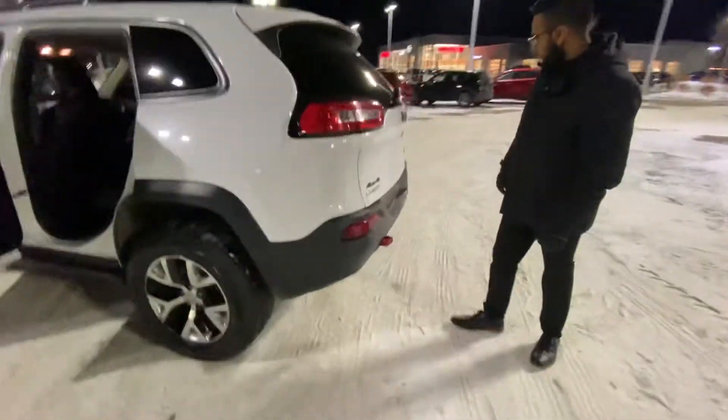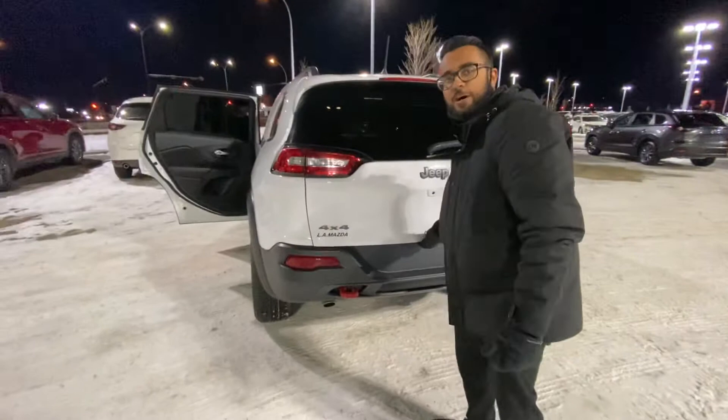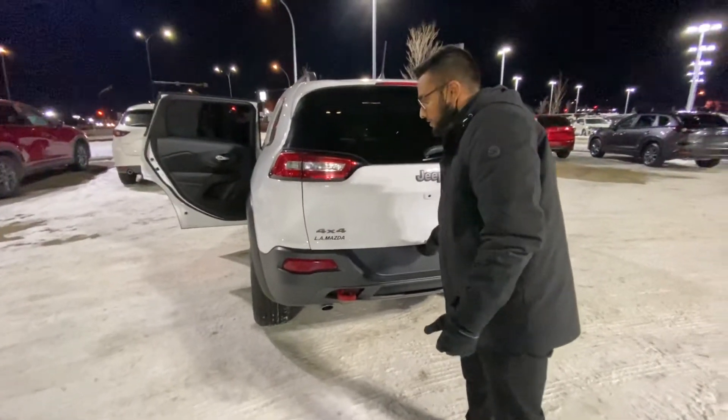Lots of room in the backseat in these Cherokees. I personally love the red stitching in the vehicle. And then follow me around — even more tow hooks. So take this thing into the bush, take it into the mud — doesn't matter, you won't get it stuck.